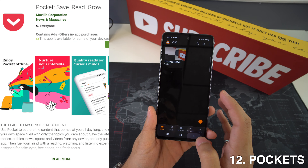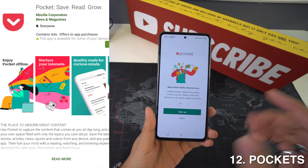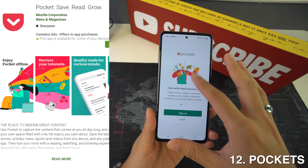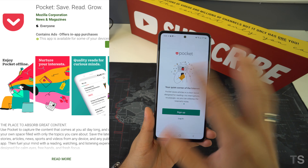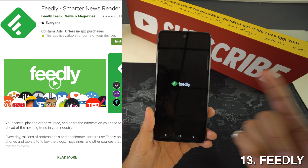Then we're going to have Pocket, and this is a simple app for saving text content you find on the web for later. Pocket displays its stories in a very readable form and it's also distraction-free, so I would totally recommend this app.